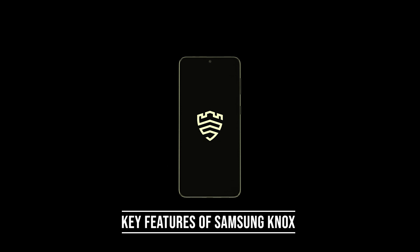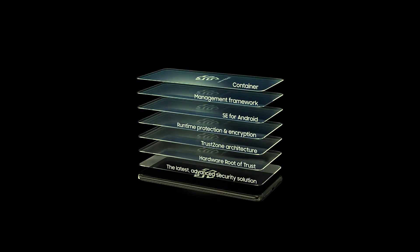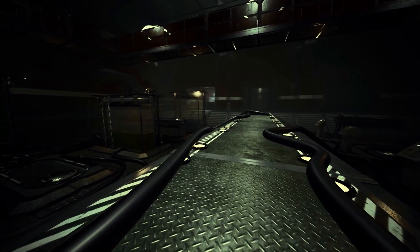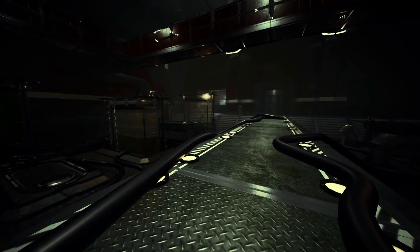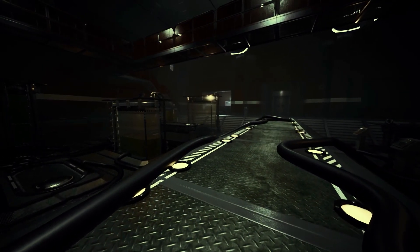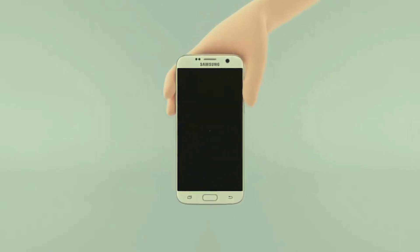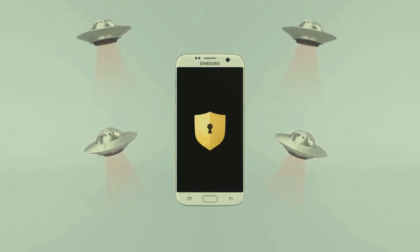Samsung Knox encompasses a robust array of key features that elevate it as a leading mobile security solution. At its core, Knox integrates defense-grade security directly into Samsung devices, offering unparalleled protection against a wide spectrum of potential threats. This comprehensive security is achieved through a multi-layered approach, harmonizing both hardware and software authentication methods, ensuring that only authorized users can access sensitive data.